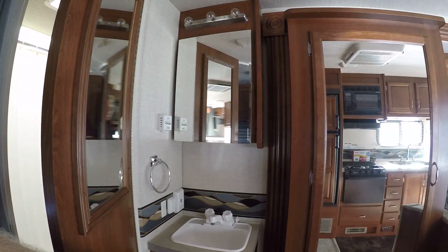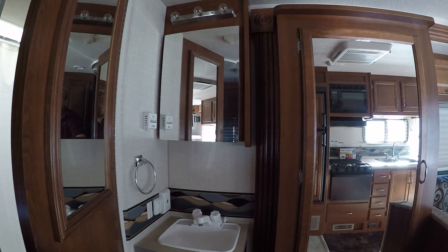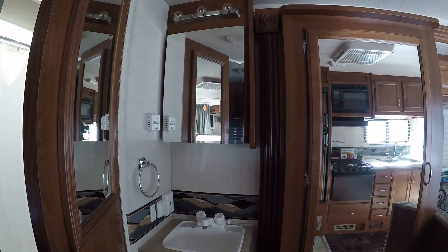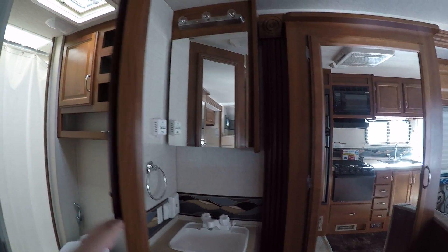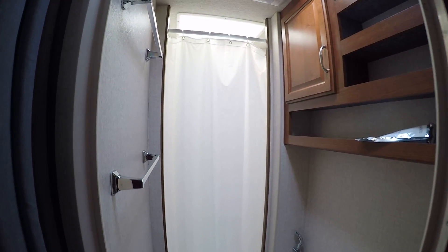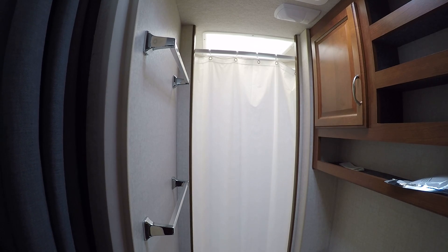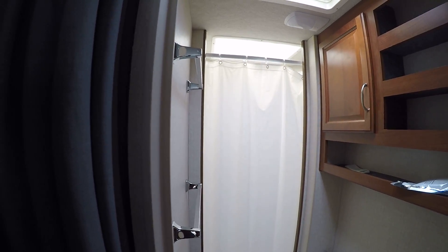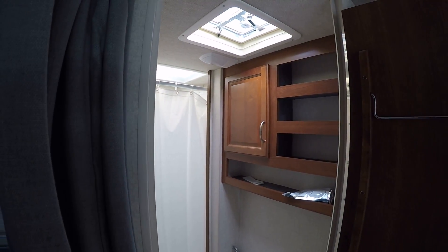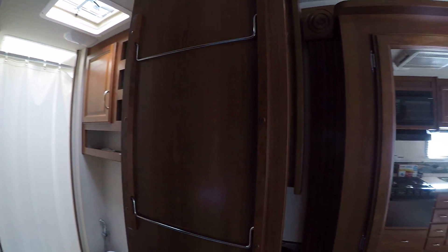Let's take a look in our bathroom. We'll have our sink right outside here, so if someone is in the shower, someone else could be getting ready or brushing their teeth out here. We have a nice porcelain bowl foot flush toilet and a nice shower area with a skylight on the top, which is great for us taller folk. There's also some additional storage and another power vent up on the top there as well.